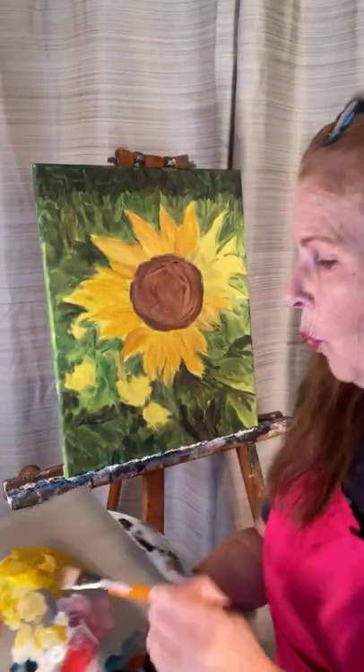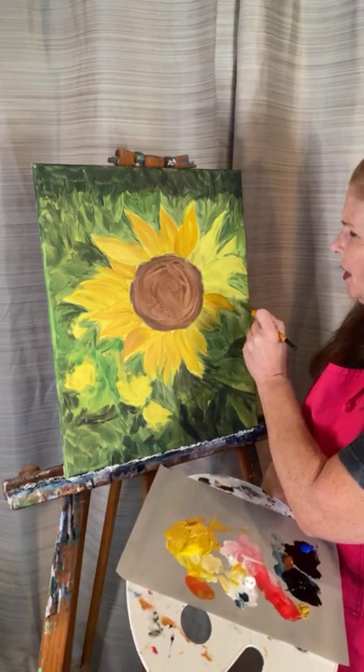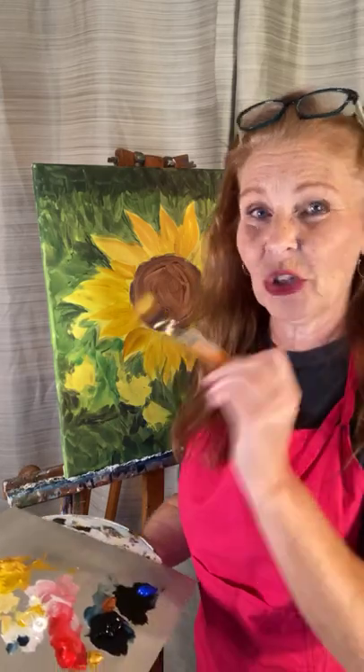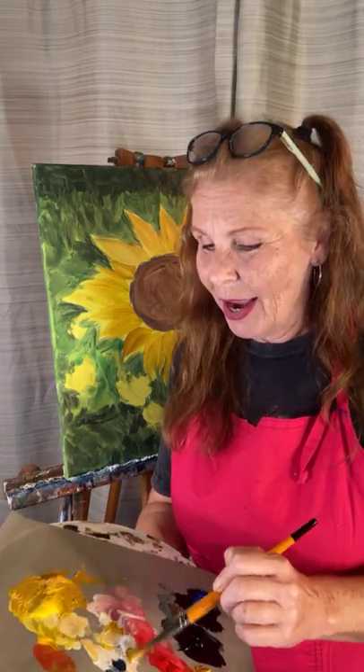I'm also going to be doing some business stuff with you all for the Paint and Business Challenge. I'm going to be showing you how I pack my paintings to ship out. I ship them out all over the country to my collector base. I'm going to show you how to do that — it's way easier than you think.